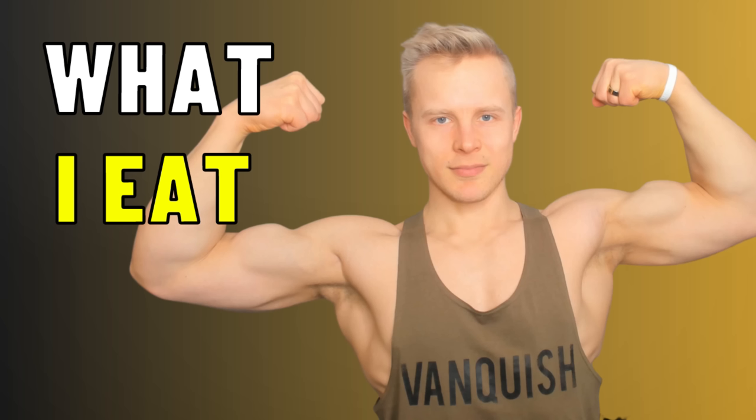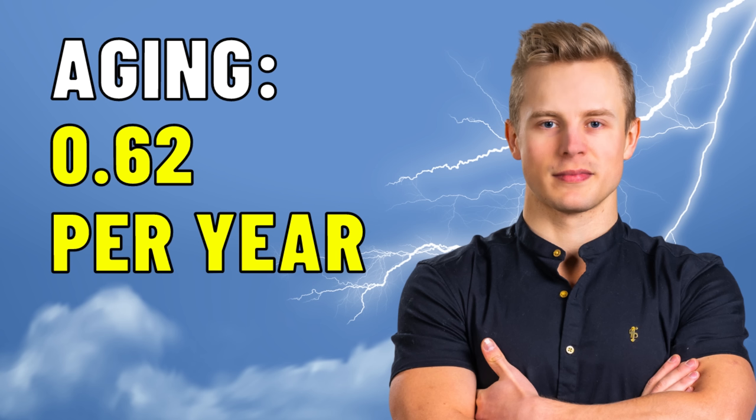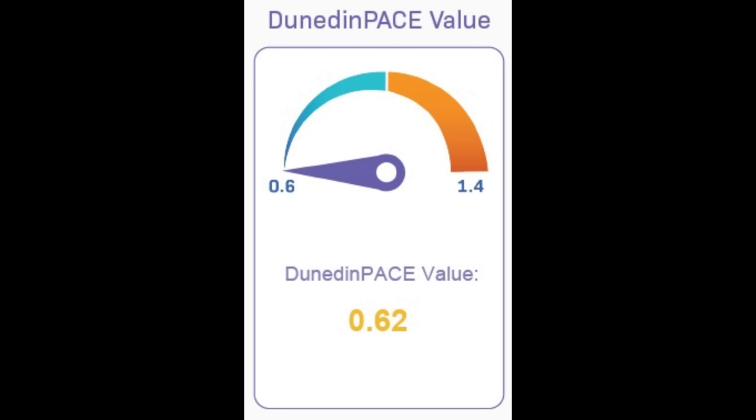One of the most common questions I get asked is what foods do I eat? This is what we're going to talk about in this video. If you want to know about the philosophy and the structure of my diet, some of the main principles I follow, check out the video where I discuss the diet and daily routine that helped me lower my biological age by 12 years, achieving one of the slowest speeds of aging in the world at 0.62, based on the DunedinPACE value. So I'm here in my kitchen and I'm going to walk you through step-by-step my day, when I eat these foods and why.